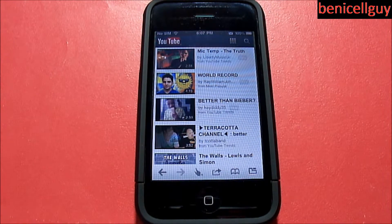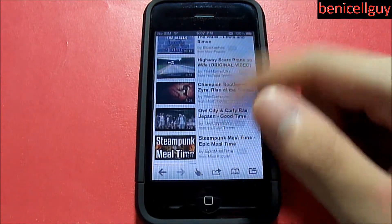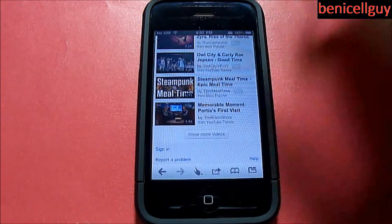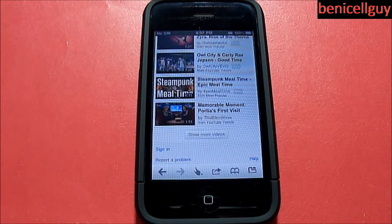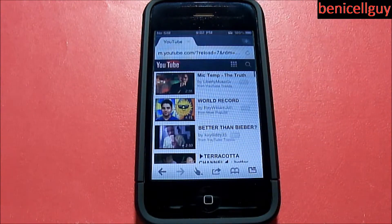How does scrolling work? Scrolling works exactly the same as mobile Safari — you scroll and then it stops. Whereas with Opera Mini, you scroll once and it keeps scrolling until it eventually slows down and stops. Dolphin stops too quickly.